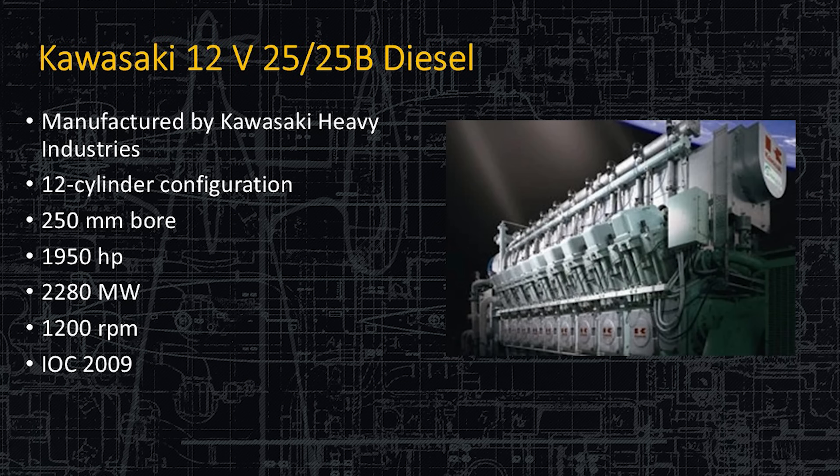Here's the Kawasaki 12V 25x25 bore diesel — a very reliable Kawasaki heavy-duty maritime diesel engine. It has 12 cylinders, a 250-millimeter bore, produces just under 2,000 horsepower, can generate 2,280 kilowatts, and runs at a consistent 1,200 RPM. This engine entered service in 2009 and is very reliable.